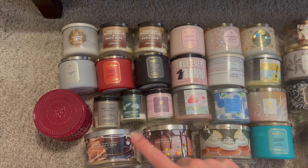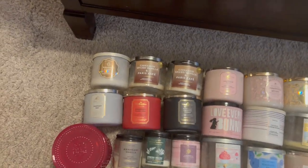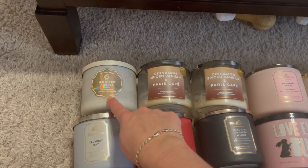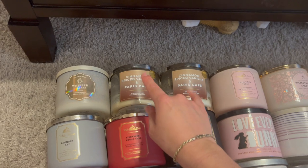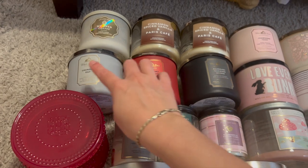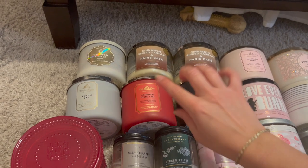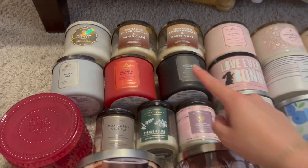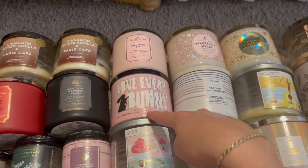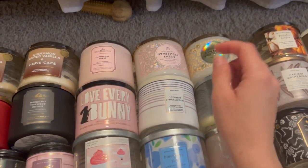For spring and summer, it's mostly Bath & Body Works with a few Homeworks items and some single wicks. Up top I have some coffee candles: whipped coffee, two cinnamon spice vanillas, and Paris Café — absolutely adored that one. I finished off a few White Barn candles in laundry day, strawberry pound cake, and mahogany teakwood intense, which Ryan finished in his office. Also champagne toast and sweet carrot cake.